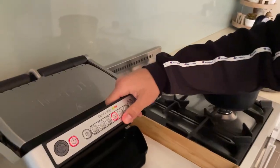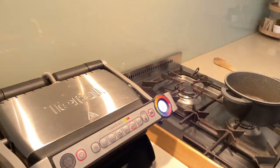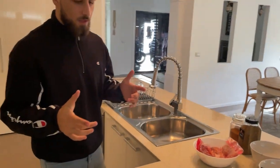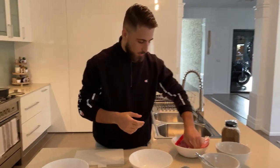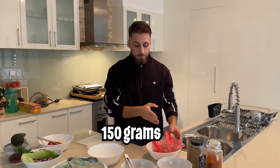First things first, we're going to turn this machine on and start off with the fish. As that's getting prepared, I'll come over here and get everything ready. For most of my meals I have chicken breast, salmon, and five-star lean beef mince.